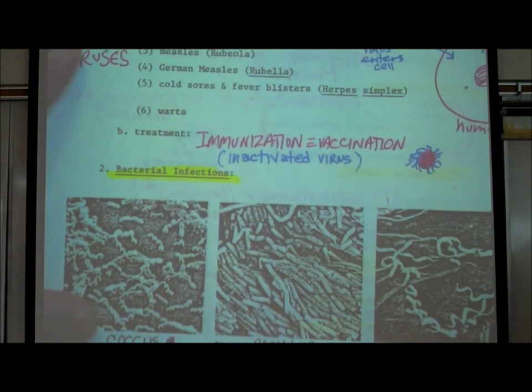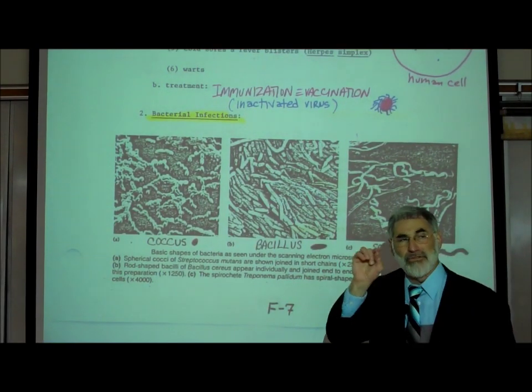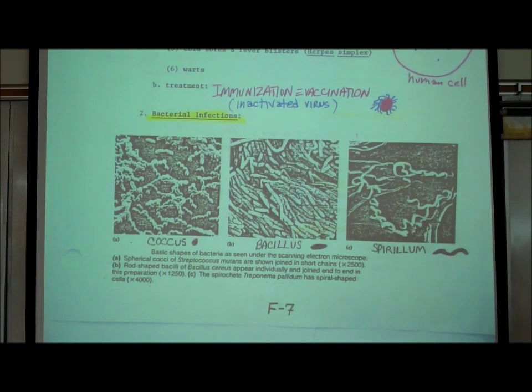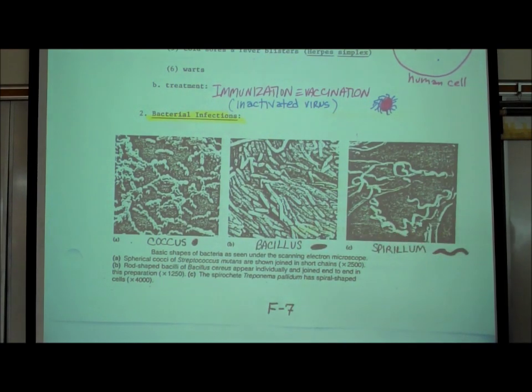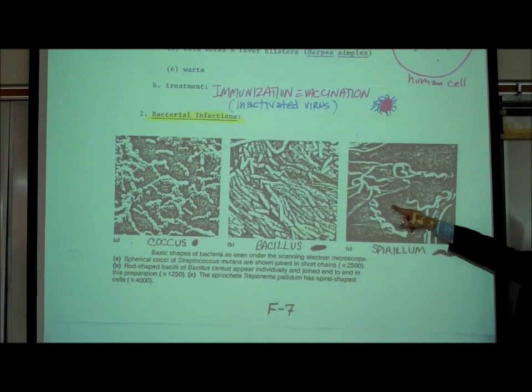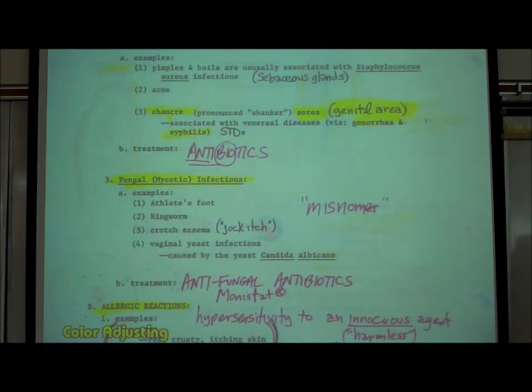Now, bacteria are living cells — they are the smallest of all living cells. We learned in section B that they are prokaryotic cells, very small cells without a nucleus. Bacteria come in three basic shapes: a round ball shape called a coccus, a rod shape called a bacillus, and a corkscrew shape called a spirillum. On page F8, there are all kinds of bacteria that infect different parts of your body.